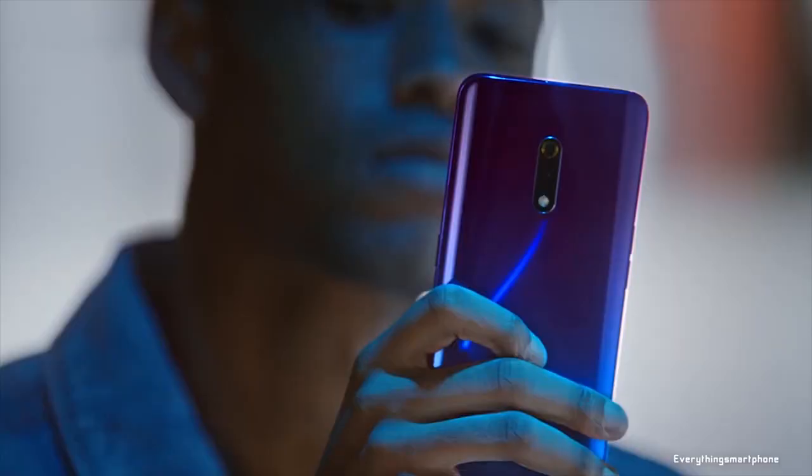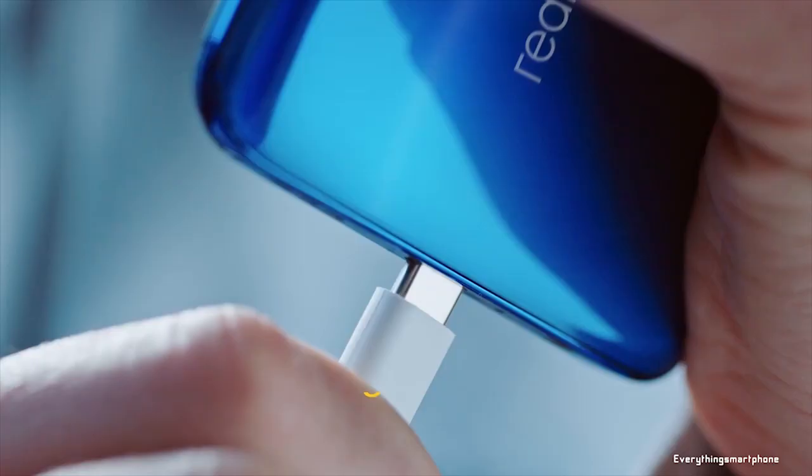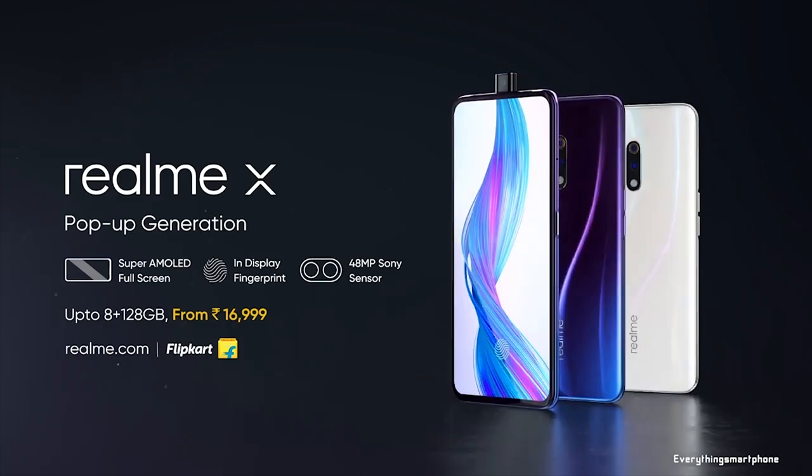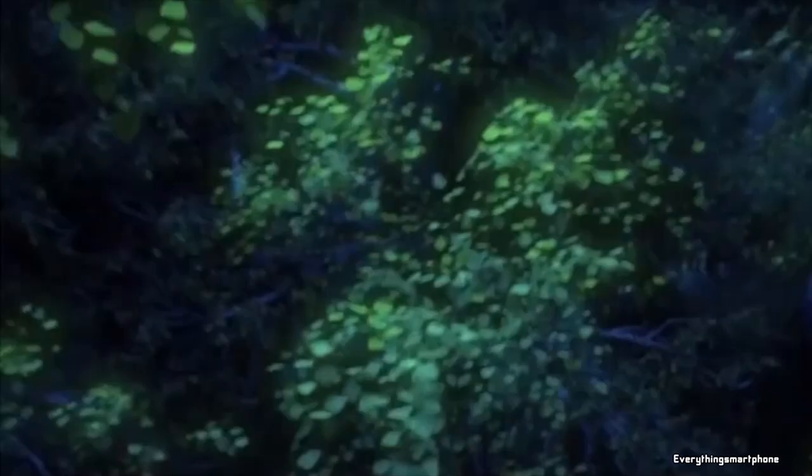The Realme X has a 3765mAh non-removable battery with 20-watt VOOC 3.0 fast charging, which can charge to 55% in just 30 minutes. The phone is available in two color variants: Steam White and Punk Blue, and weighs about 191 grams.